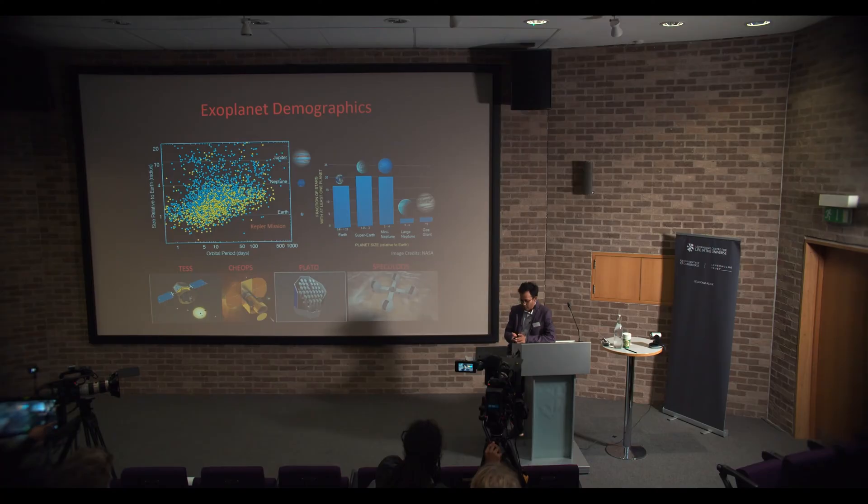On exoplanet demographics, I don't need to spend much time here. We all know by now thousands of planets have been discovered of all types. There are several missions happening right now and will come in this decade, and several ground-based efforts also happening. The key takeaway point is that small planets are about the most abundant out there — so how do we characterize them and learn about planetary habitability?